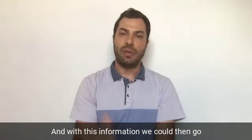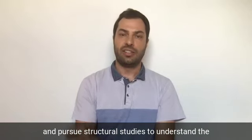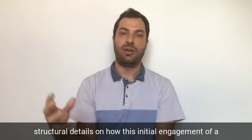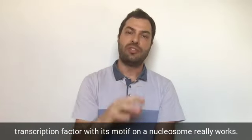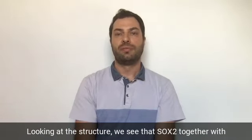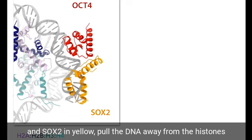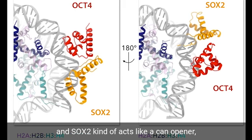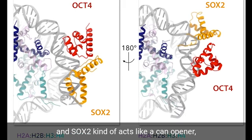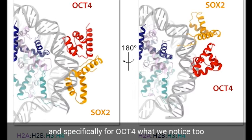With this information we pursued structural studies to understand how the initial engagement of a transcription factor with its motif on a nucleosome really works. Looking at the structure, we see that SOX2 together with OCT4 — OCT4 shown in red and SOX2 in yellow — pull the DNA away from the histones. SOX2 acts like a can opener and kinks the DNA away from the histones, while the DNA is straightened around the OCT4 site.